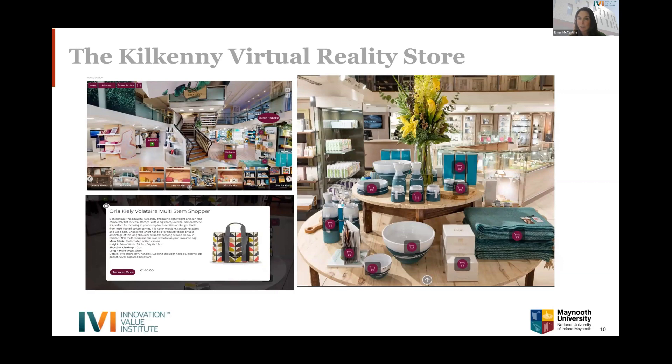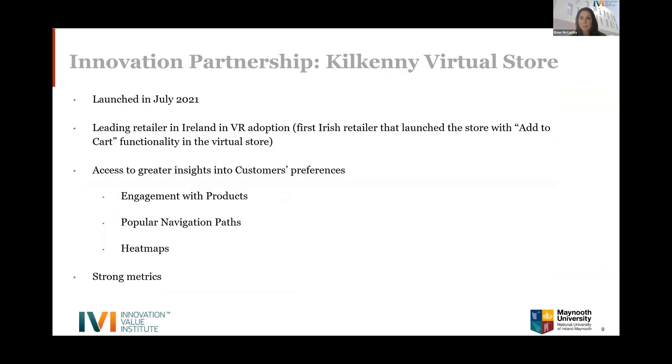The timing was actually perfect: COVID meant customers were nervous about going into stores and were willing to adapt to virtual reality. It also worked very well for international customers not traveling to Ireland, giving them a great experience shopping Nassau Street. Kilkenny became leaders in VR adoption from a retail perspective by having add-to-cart functionality. It won an award and provided great insight into consumer navigation and preferences. This would not have been possible without an innovation partnership, given the risk and the resources an SME wouldn't have had alone.